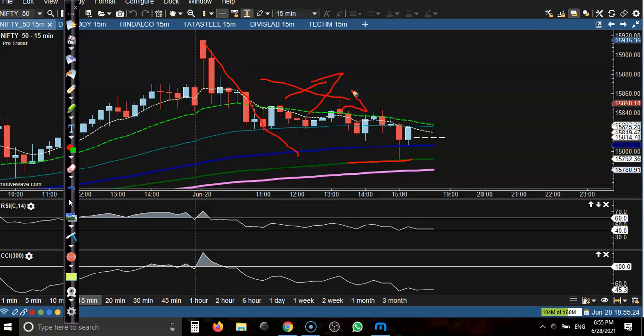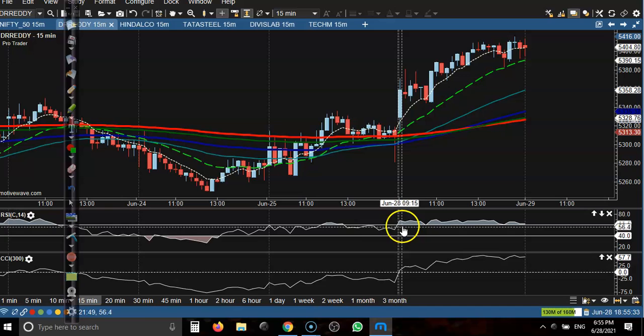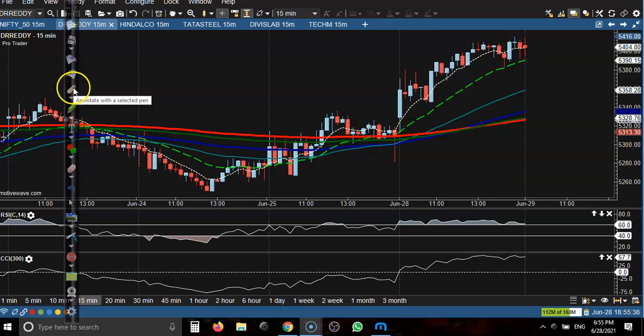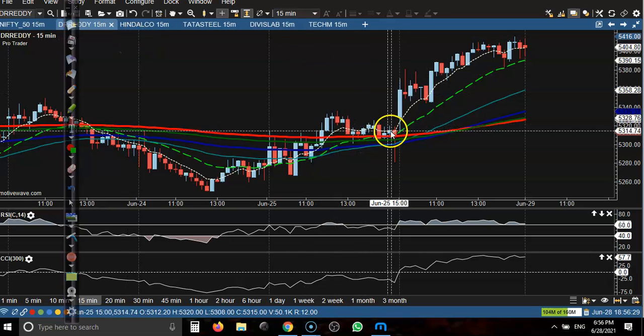Let's look at the top gainer stocks. The first one is Dr. Reddy's. Dr. Reddy's just opened a gap up on this candle and we have seen a buy opportunity above this candle. You can see the next candle ticked our buy order and given us some profit, so now you can see a pullback.